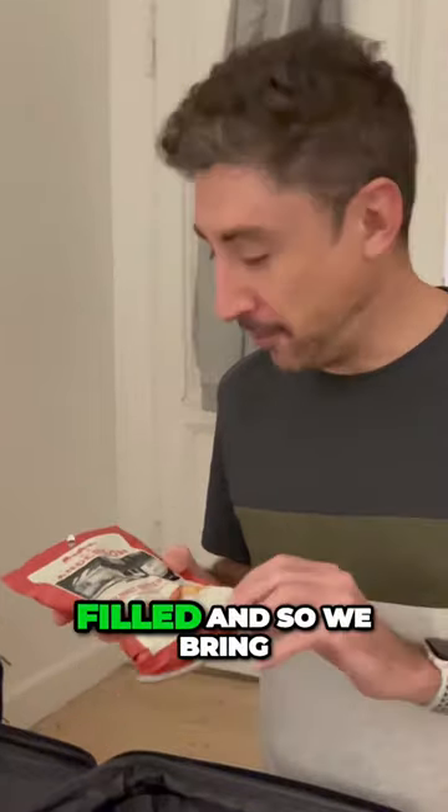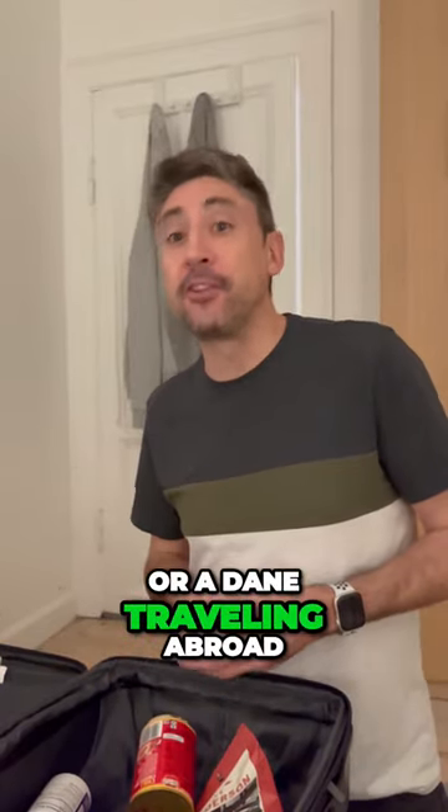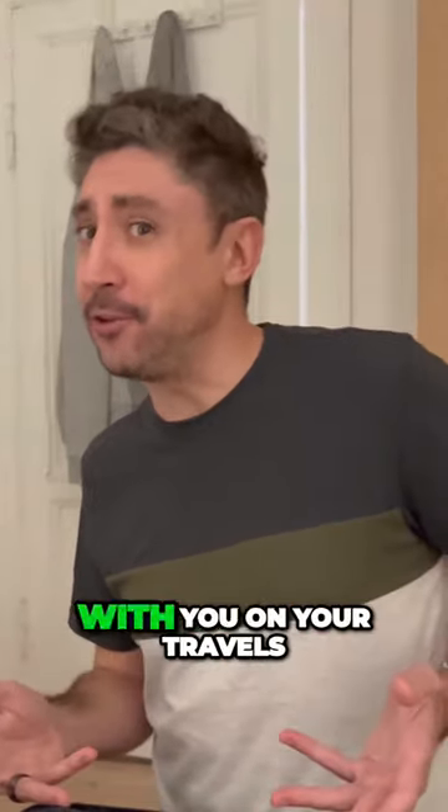In the US we love anything peanut butter filled, so we brought back a little bag of our favorite peanut butter pretzels. If you're a foreigner living in Denmark or a Dane traveling abroad, what is it that you bring back with you on your travels?